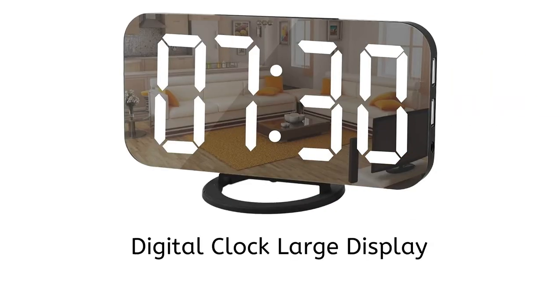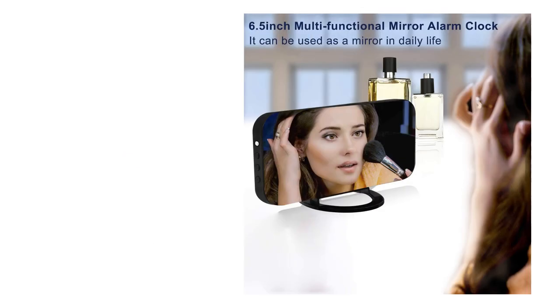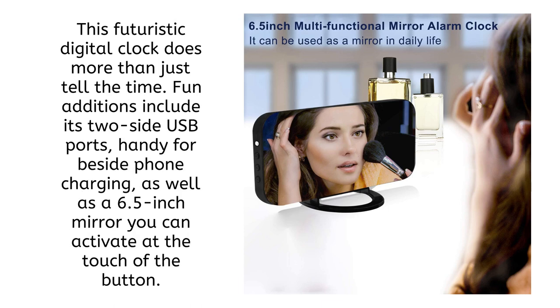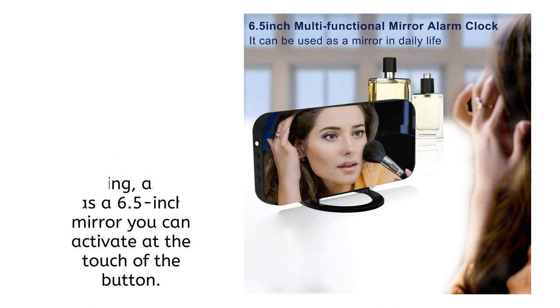Our next Amazon find is gorgeous: the digital clock large display. This futuristic digital clock does more than just tell the time. Fun additions include two USB ports, handy for bedside phone charging, as well as a 6.5-inch mirror you can activate at the touch of a button.